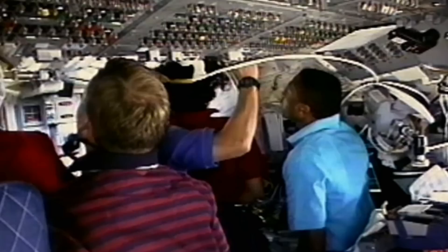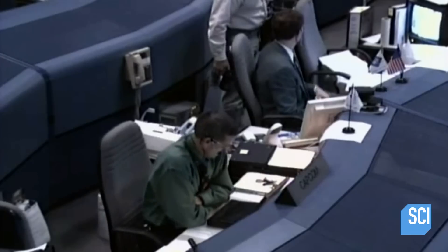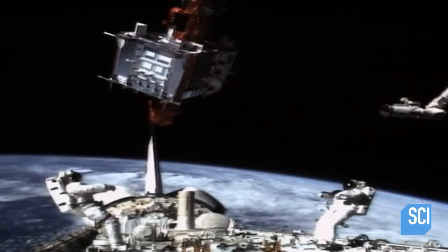A satellite in orbit suffers an unexplained malfunction, forcing NASA to make a life or death decision. You're always weighing — it's a valuable piece of gear versus how much risk is there to it causing a catastrophe with the crew. Can NASA pull off the most audacious rescue mission in the history of shuttle flight? We weren't sure we were going to be able to do this.